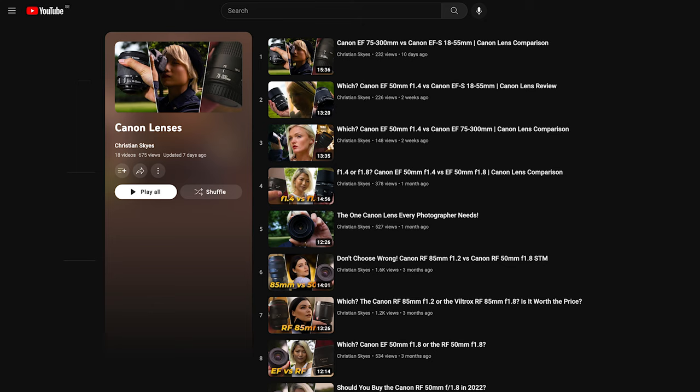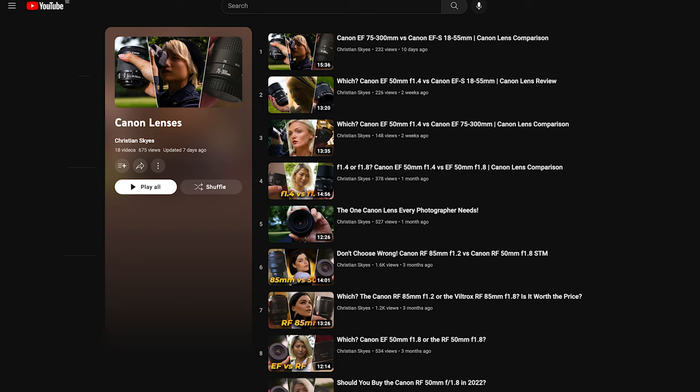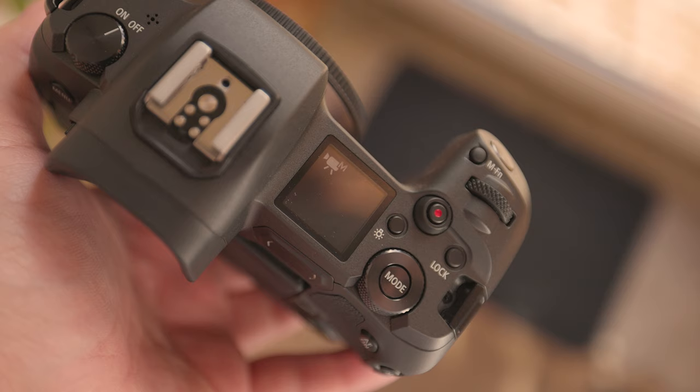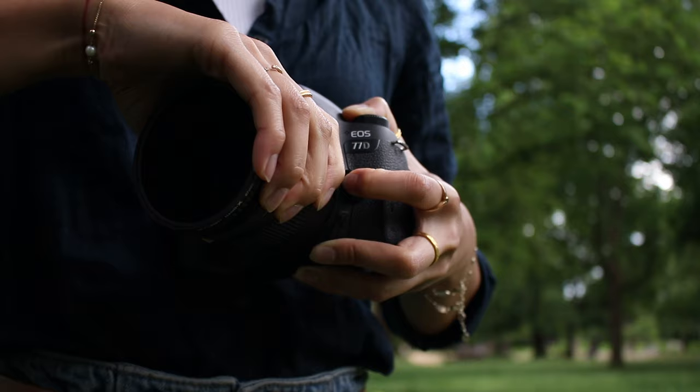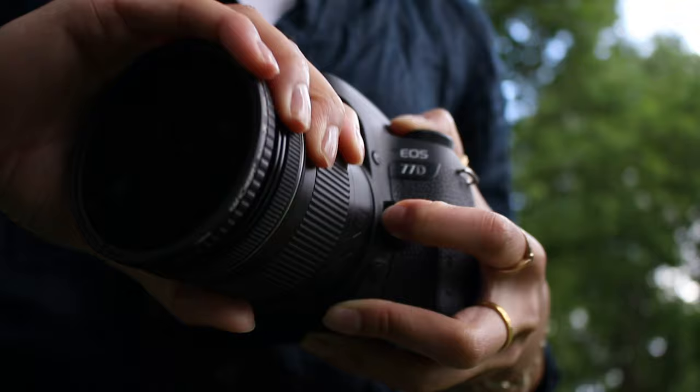However, this can vary depending on the lenses you choose to use. Regarding build quality, the Canon EOS R is made out of a magnesium alloy and has a better build quality than the Canon EOS 77D, which is made out of aluminium alloy and polycarbonate resin. So, we've established that they are portable and have an attractive design.